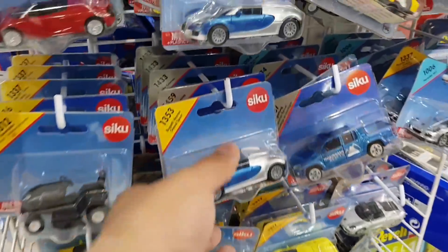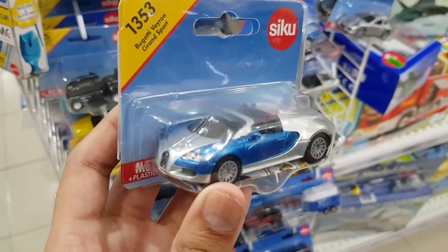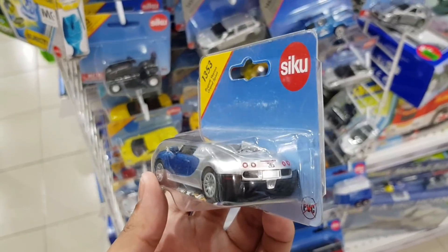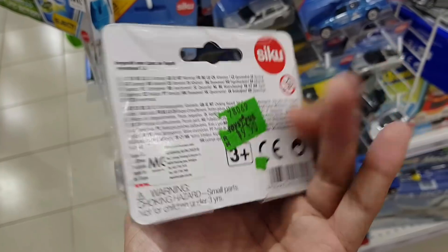Heading over to the Siku section, I found this Bugatti Veyron Roadster right here. And Drifter being Drifter — did I buy this car? Of course not. The car looks really chunky and out of proportion, so I decided to leave it behind. It looks really ugly.